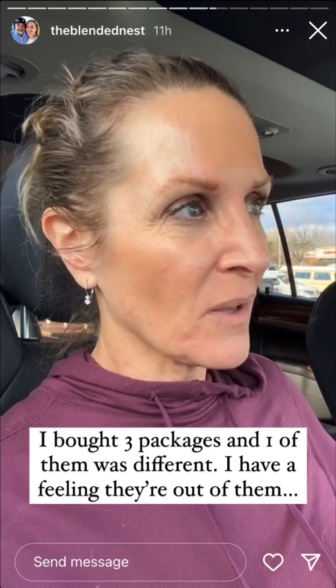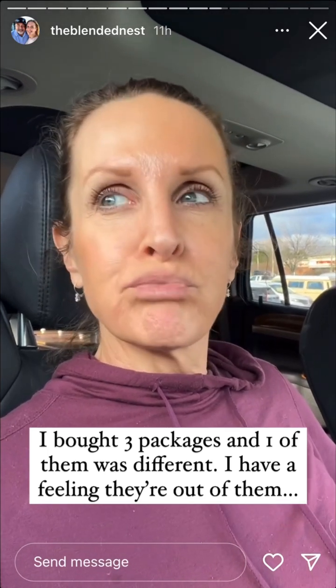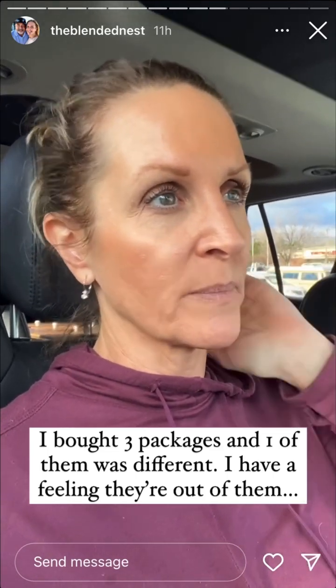I thought I bought the last package and one of the packages isn't like the other. I'm hoping to get at least one chair completed tonight. And then I'll show you everything tomorrow because I'm running out of time.